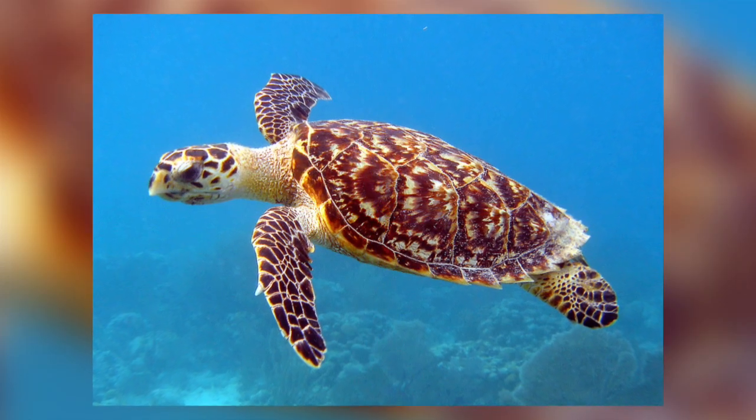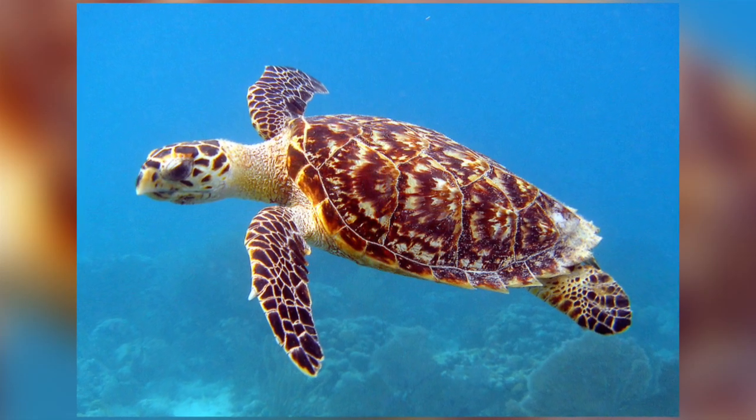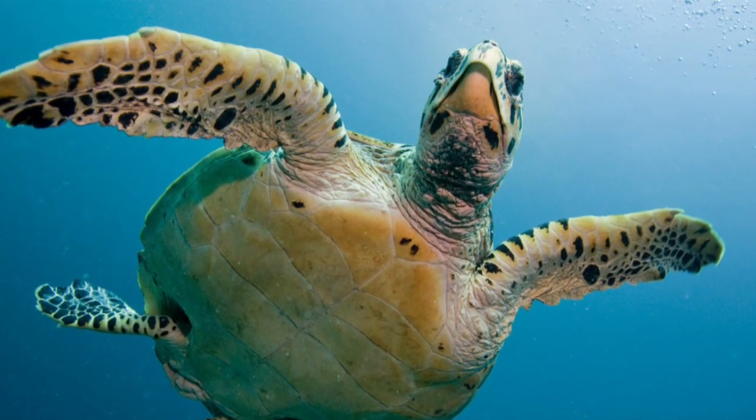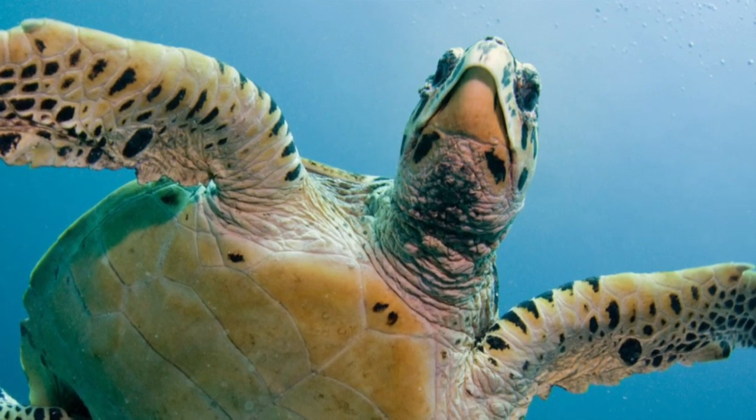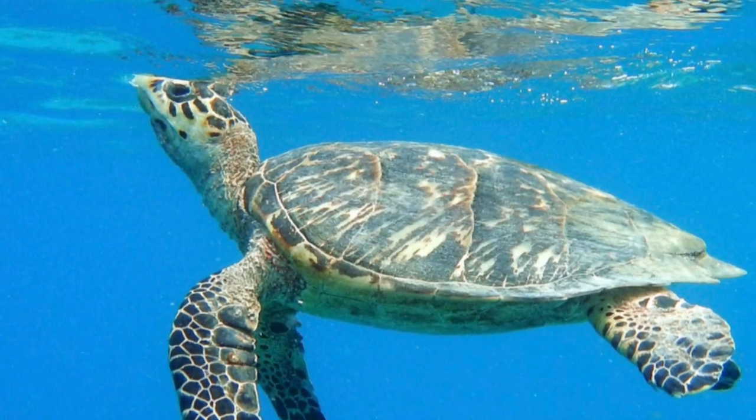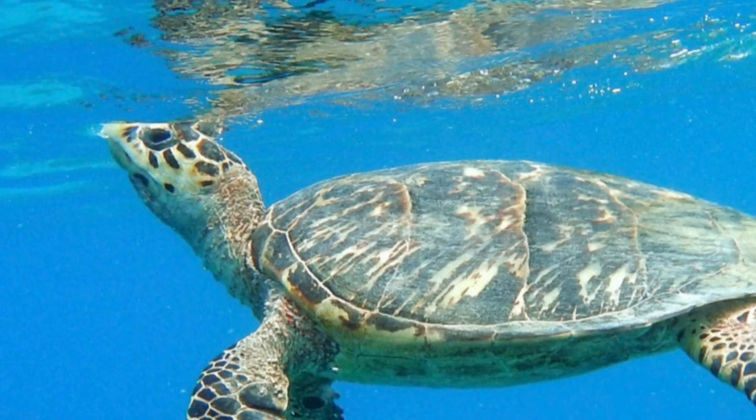They are well adapted for a marine life, having a smooth and streamlined shell called a carapace and muscular flippers which allow them to swim swiftly and effortlessly through the ocean. They have lungs so need to come to the surface to breathe, but can stay asleep underwater for hours.